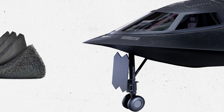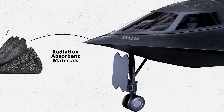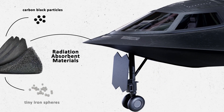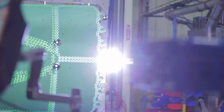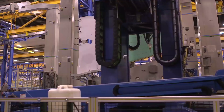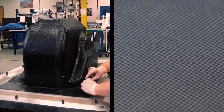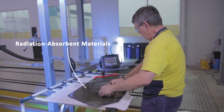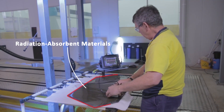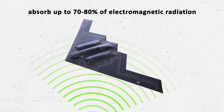Moreover, stealth aircraft often have skins made with radiation-absorbent materials, or RAMs. Some of these contain carbon black particles, some contain tiny iron spheres. There are many materials used in RAMs, and some are classified — particularly the materials that specific aircraft use as radar-absorbent edge treatment over the portions of the aircraft which are frequently visible. More RAM is often incorporated into a honeycomb or similar structure inside the turbofan intakes. Additionally, the RAM utilized by modern American fighters is critical, as it's been assessed to absorb up to 70-80% of inbound electromagnetic radiation.